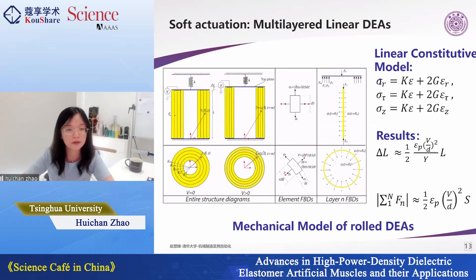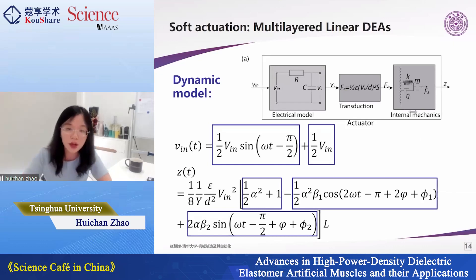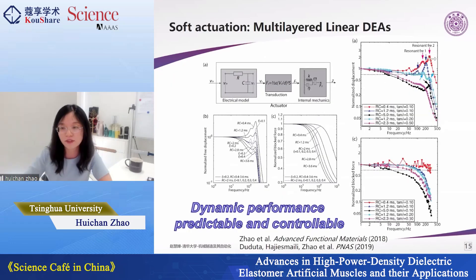To understand how geometry and material properties affect force and displacement output, we established models for this configuration. The first is a static model that transforms material properties and geometries into force and displacement output. For dynamic mode use, we also built a dynamic model considering the electrical model — with resistance and capacitance — and the mechanical model accounting for material viscosity and elasticity, forming a complete electromechanical coupled model. This model is effective for predicting actuator motion without needing to fabricate and characterize every time.